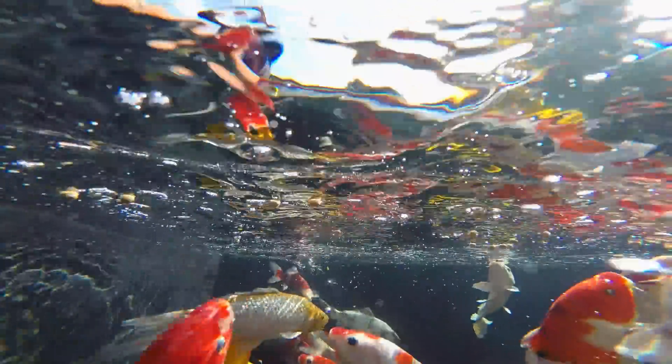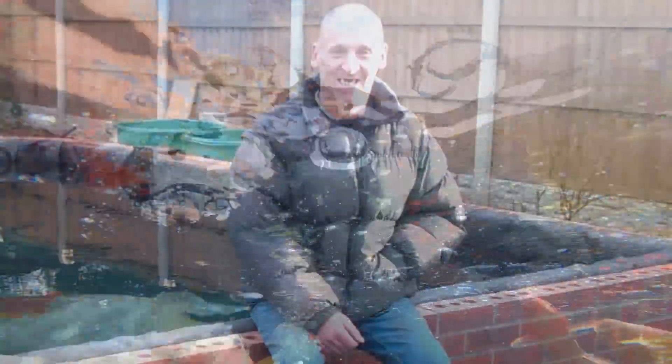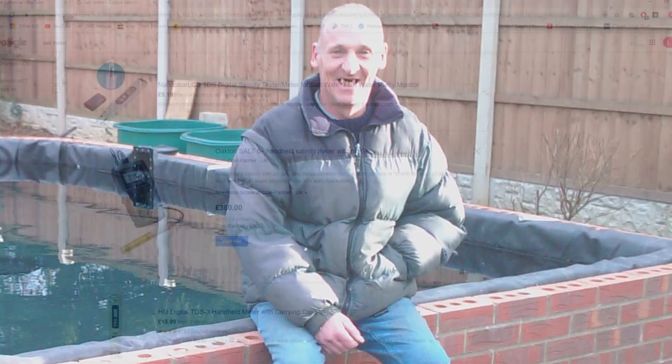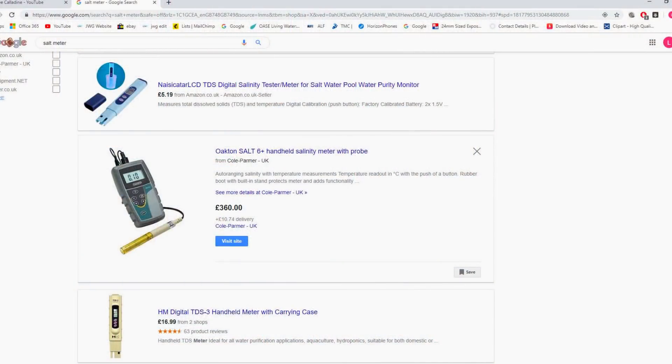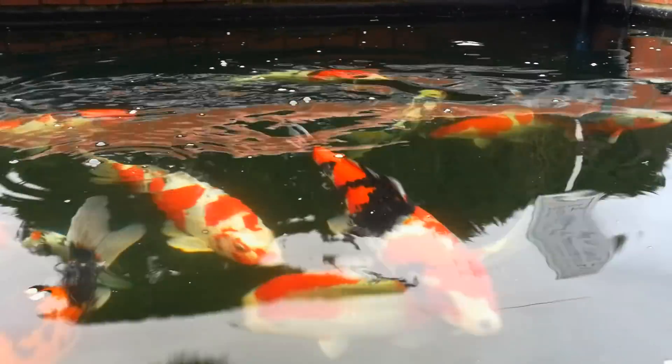A very crude test that old school koi keepers used for checking the salt level is the finger dip test — no taste of salt and the level is considered so low that it is not an issue. A digital salt meter will be needed for precise readings, which would be useful when you are attempting to maintain a specific salt concentration.